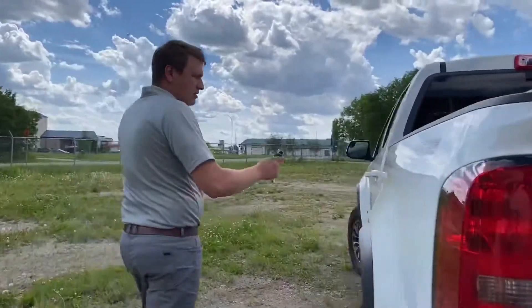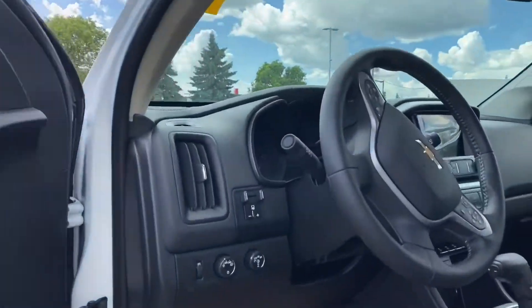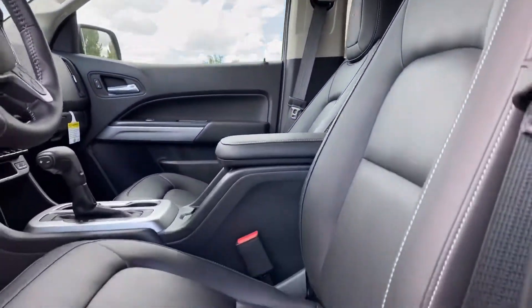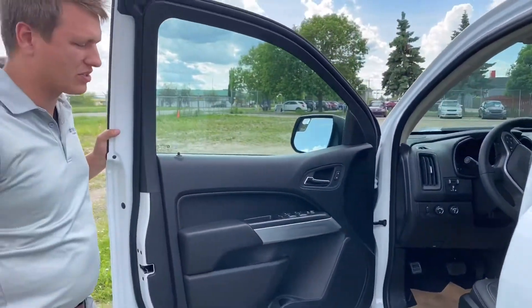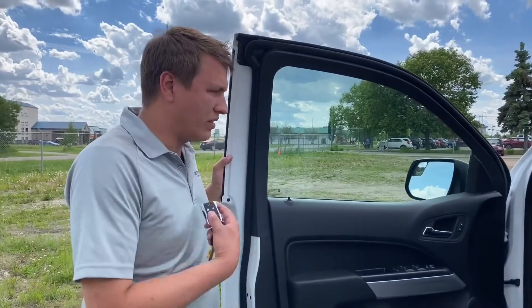This one is a crew cab — they're also available with an extended cab. Inside, it's got power seats on both sides, full leather seats, heated steering wheel, heated seats, factory remote start right off the key, automatic lane control, Bose stereo, navigation, Apple CarPlay, Android Auto — you name it. As many options as you can get in a Colorado, this thing has.